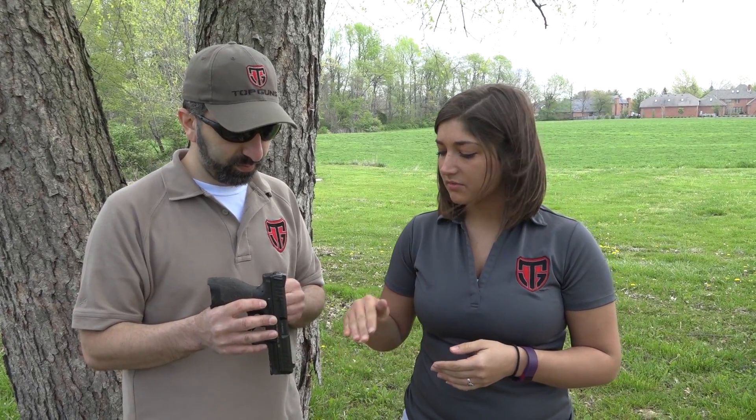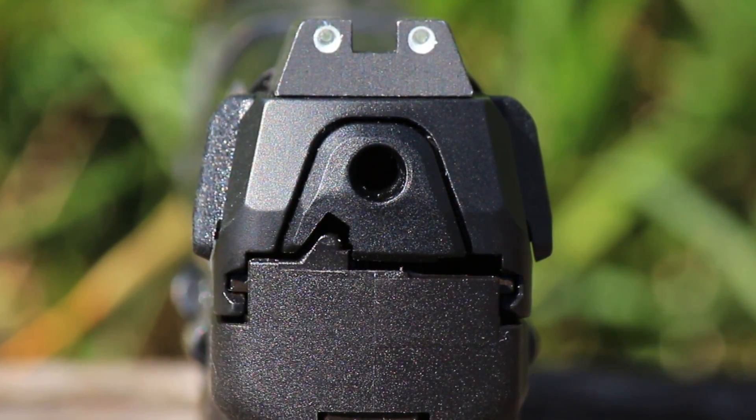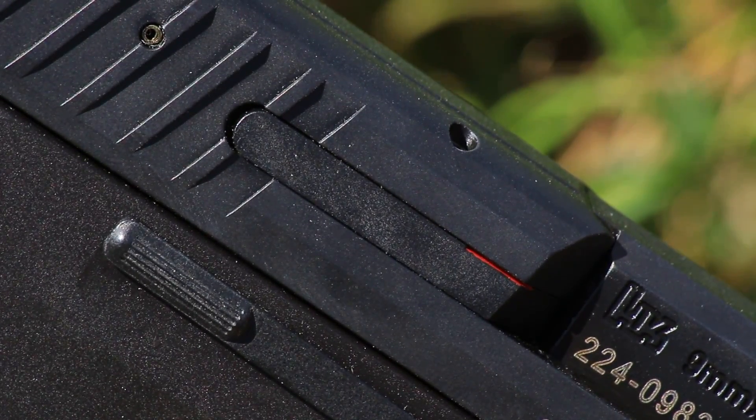One thing about the luminescent sights is that because they have to be charged by sunlight or artificial lighting, a lot of times the front sight doesn't get charged as much because it's in a holster — it doesn't have an opportunity to get that light. The gun also has a charging indicator on the rear to show you that it's in the cocked position and ready to be fired, and a chamber indicator on the right-hand side of the firearm.